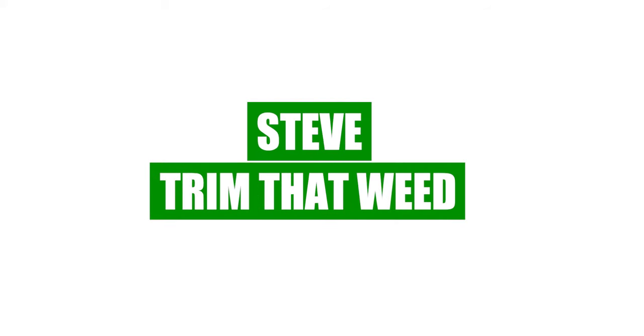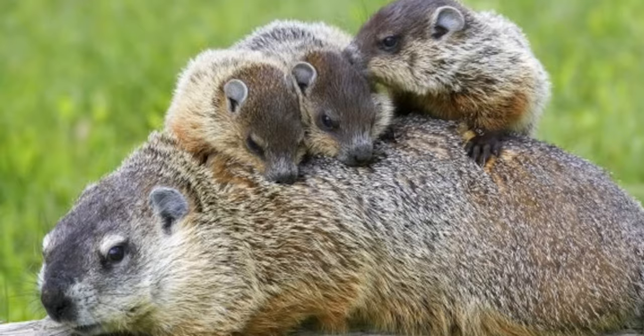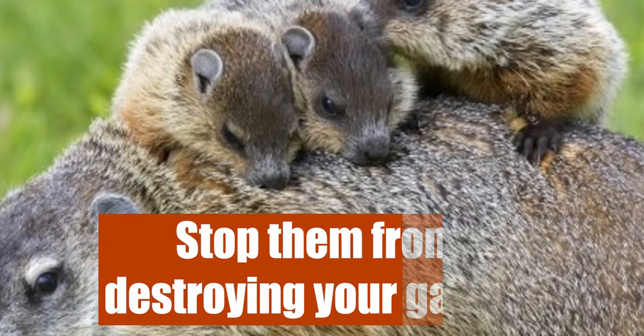Hey guys, this is Steve from Trim That Weed. Today we're going to talk about how to get rid of groundhogs in your yard. This video will take you through the most humane ways to keep these pesky marmots away and stop them from destroying your garden. So stick around for the best tips.